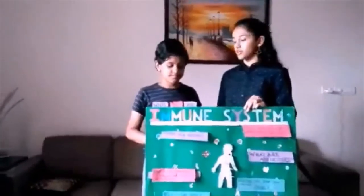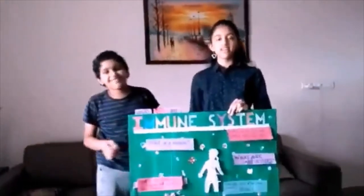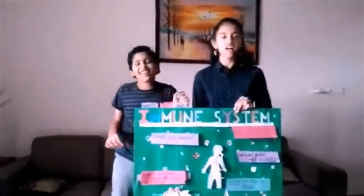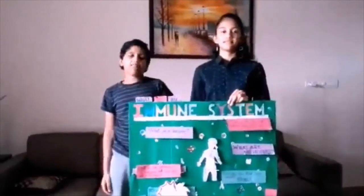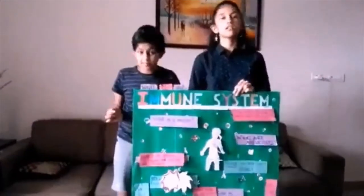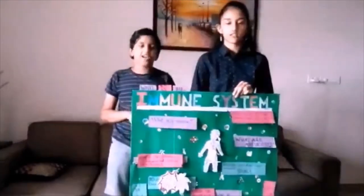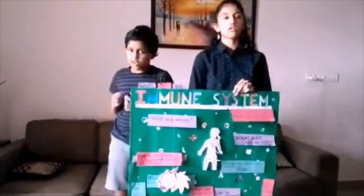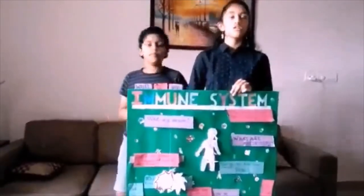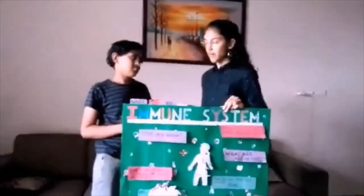Now, do you know what a microbe is? As a matter of fact, I do. A microbe is a tiny living organism that can exist in a single cell or in multiple cells. The different types of microbes are bacteria, archaea, protists, and some fungi. Microbes are the ones that cause disease and infection. So, we can say that WBCs are the ones that help in fighting microbes.